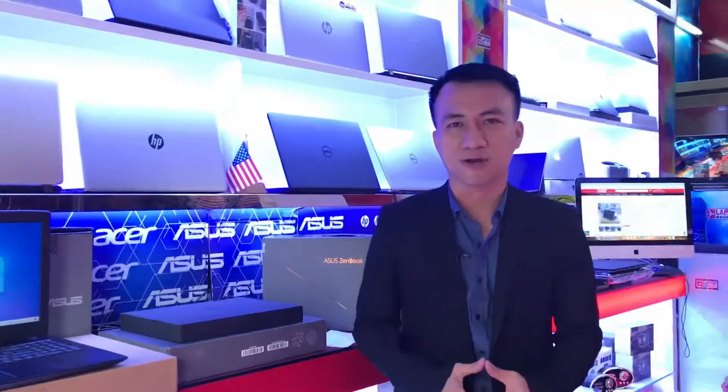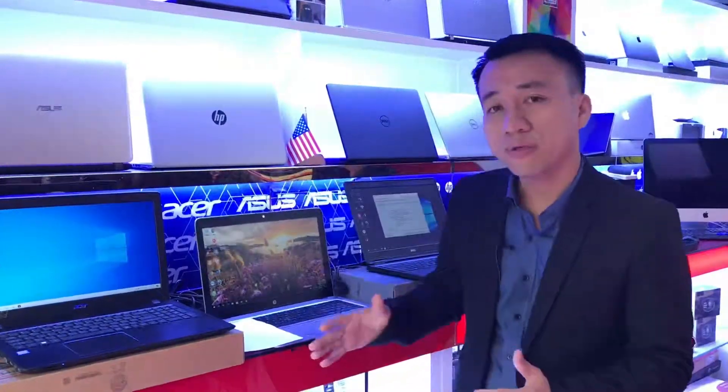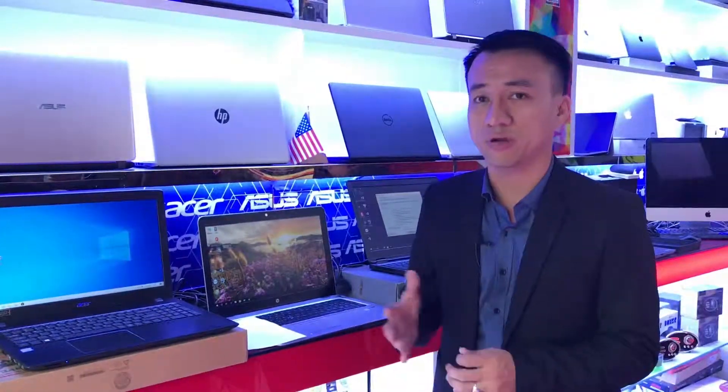Hello, welcome back to lotofshuttershop.com. I'm Thielen. We have a thousand kinds of choice on our website. Today I want to introduce to you the top five models for you to have a good choice under $500 USD.